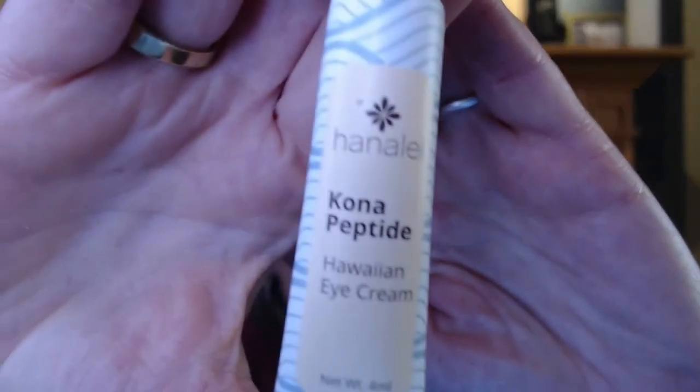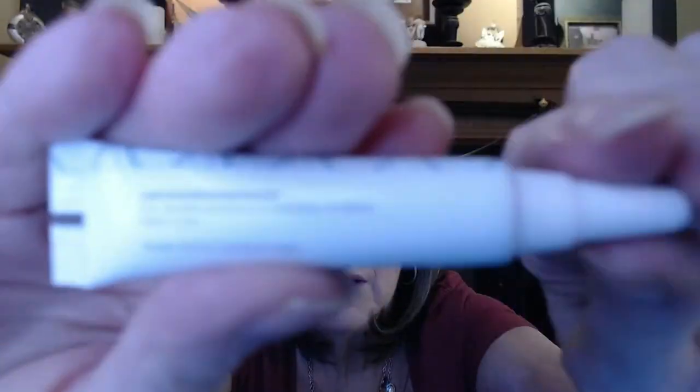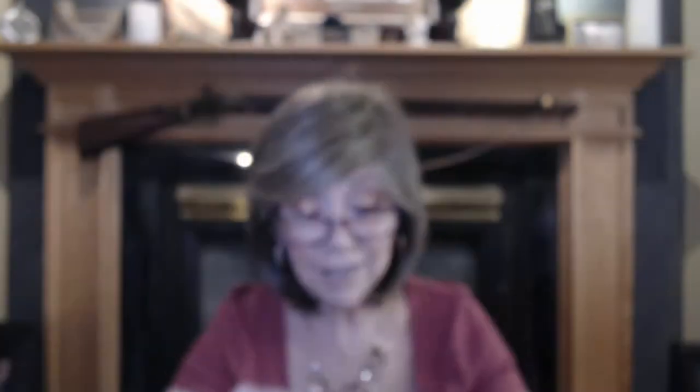Oh my gosh, if I knew I would get the same one, I would order another May bag. Alright, that was awesome. Okay, what is this? I have to hold it up to see — and it's Kona Peptide Hawaiian eye cream. Just a sample, so I'll put it on my eyes for crow's feet. Happy to have another eye cream. Love that.